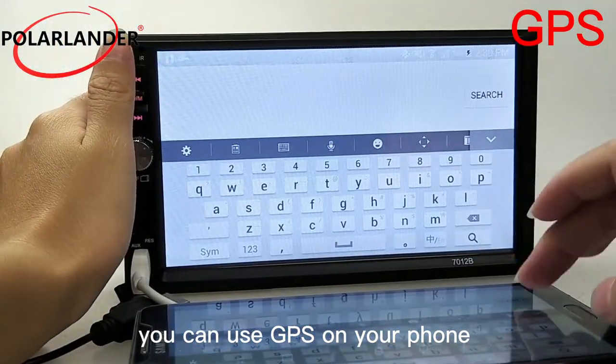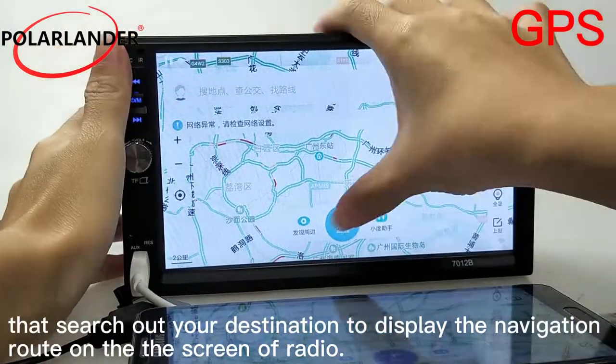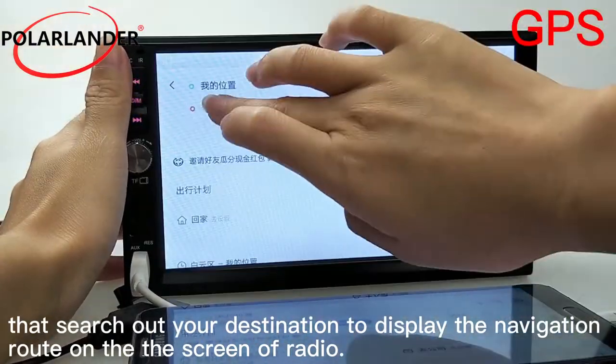You can use GPS on your phone to search out your destination and display the navigation route on the screen of the radio.